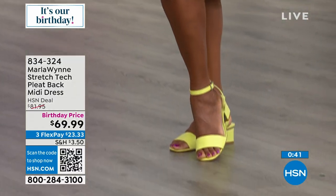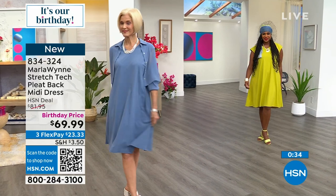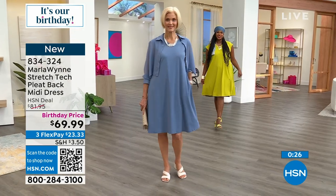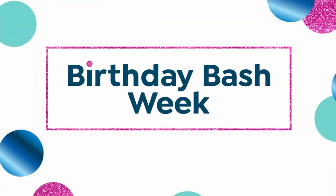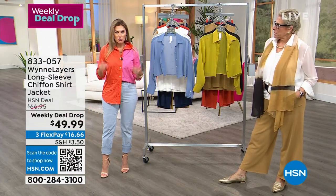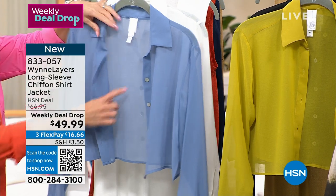If you want to pick up this brand new Stretch Tech pleated back midi dress — the pleats are only in the back — it does have pockets, extra extra small through 3X. The chambray was in the lead but chartreuse jumped to the front. It's $23.33 to get it home. The Sleeves Please is in the chiffon version. We have it in the chambray, with mother of pearl buttons, so you can wear it closed or open. The creme fraiche is Marla's white.